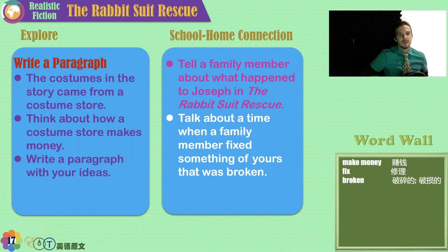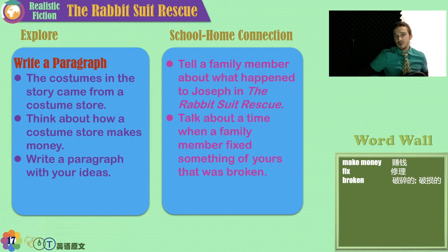Tell a family member about the story. Talk about something of yours that broke and how someone in your family fixed it. And that's the Rabbit Suit Rescue. My name is Teacher Stefan — I really hope to work with you again. That's it for now. See you next time. Bye-bye.